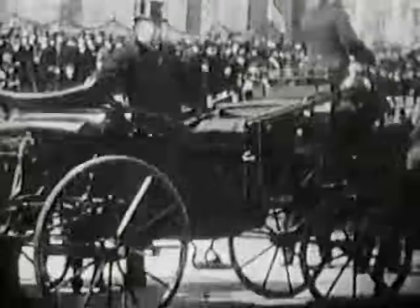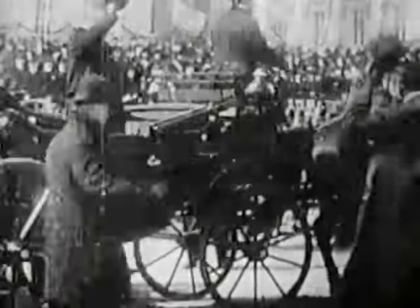In 1900, a new president came to the White House. Theodore Roosevelt's style was different from Grover Cleveland's, and as he would demonstrate, so was his attitude towards labor.